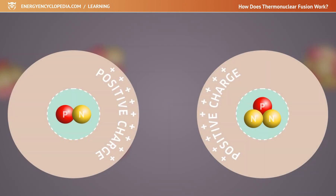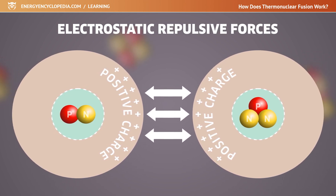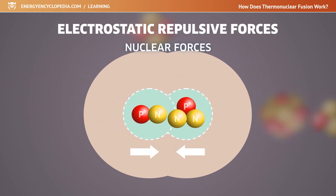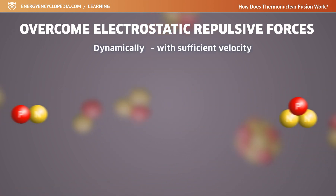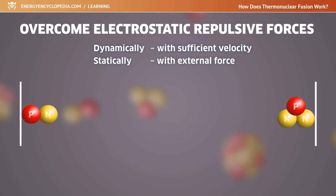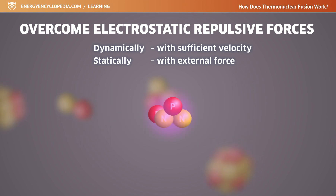In order for the nuclei to join during fusion, it is necessary to get over the electrostatic repulsive forces between the positively charged nuclei and bring them closer to a distance where stronger nuclear forces begin to act. The repulsive forces can be overcome dynamically, when the nuclei are given sufficient velocity and they move together by inertia to the fusion distance, or statically, when an external force impacts the nuclei that overcomes the Coulombic repulsion and the nuclei fuse.